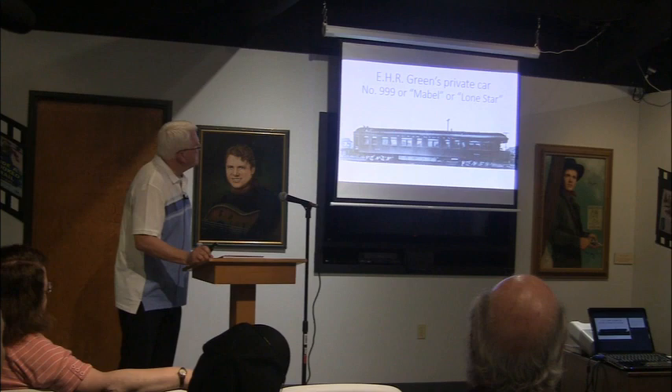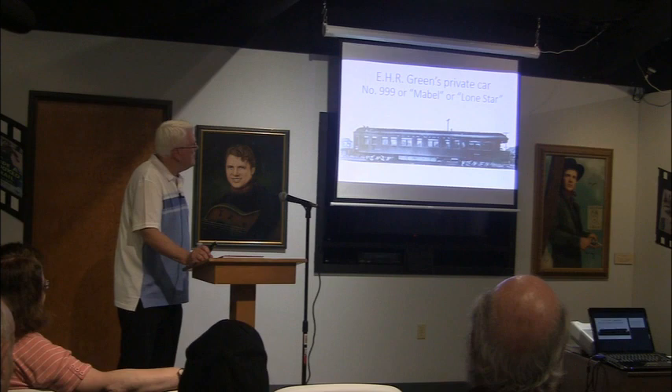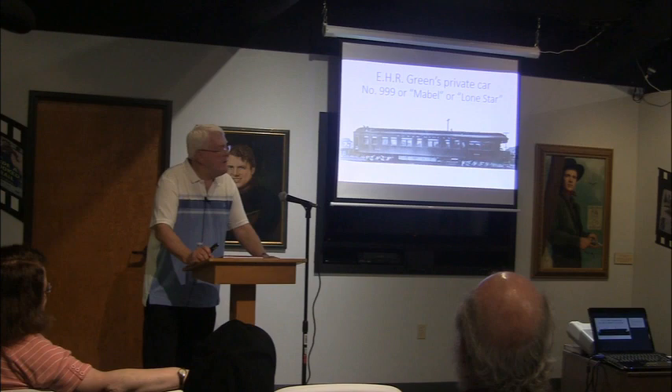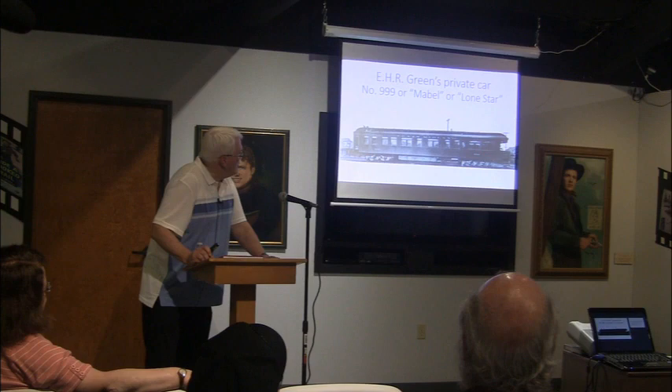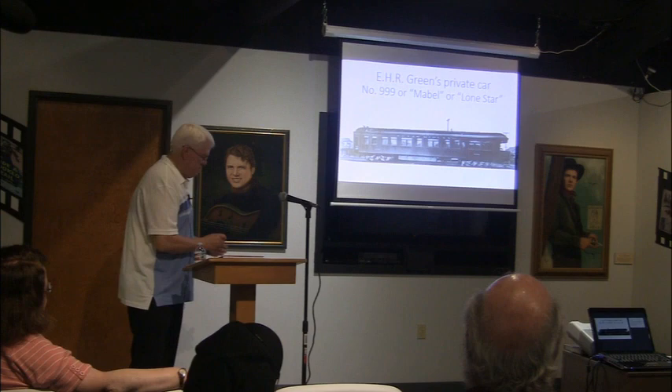Here's a picture of Ned Green's private car, also known as his business car. Over the course of time it had many names — I remember I-99, Maybel, Lone Star. There's another name that pops up, which makes you wonder if it was the same car or another business car. There was also a private car named Paris, so he may have had two business cars.